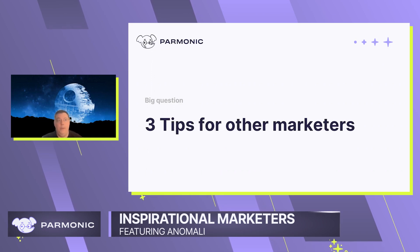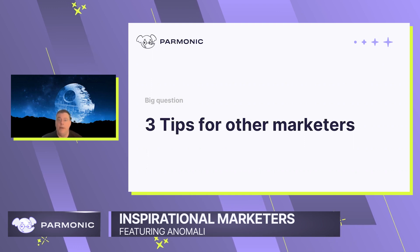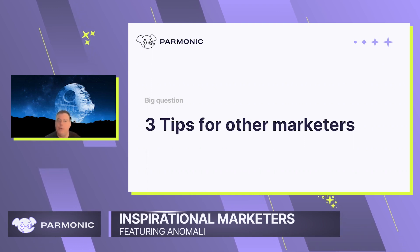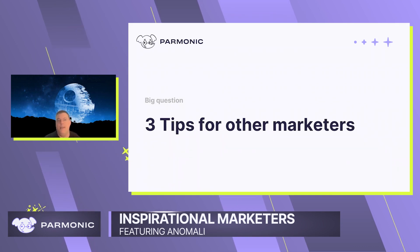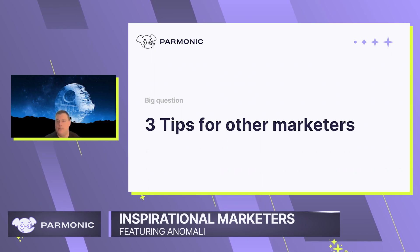Number two would be I would have to go back to the whole content library. Make sure you have a blend of content because everybody consumes things differently — whether that's video, whether that's an e-book, whether that's an infographic. Make sure you have the right stuff that somebody is going to want to consume at the right time.